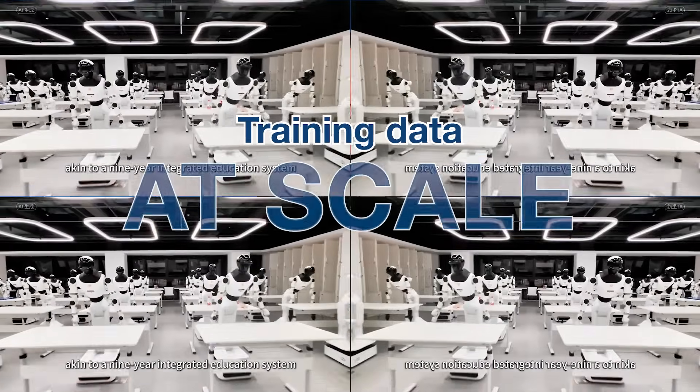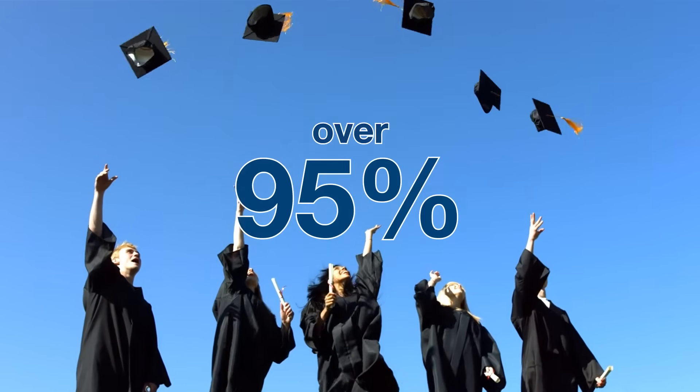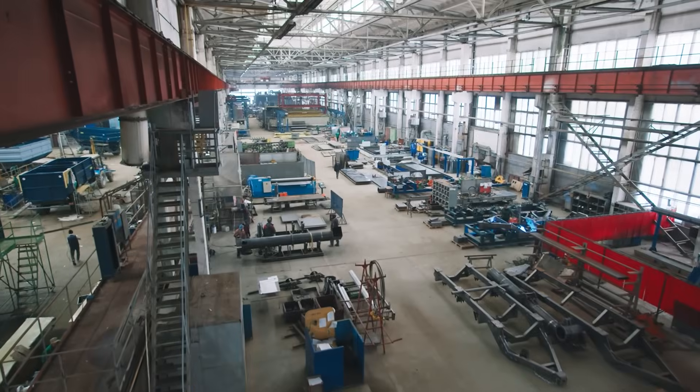The robots complete up to 1,250 repetitions to master a single movement. This centralized, scenario-based approach solves one of robotics' biggest challenges: reliable training data at scale. The graduation rate is over 95%.